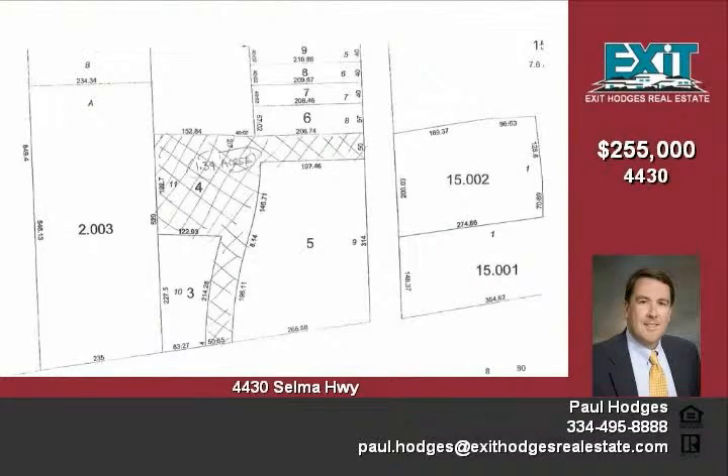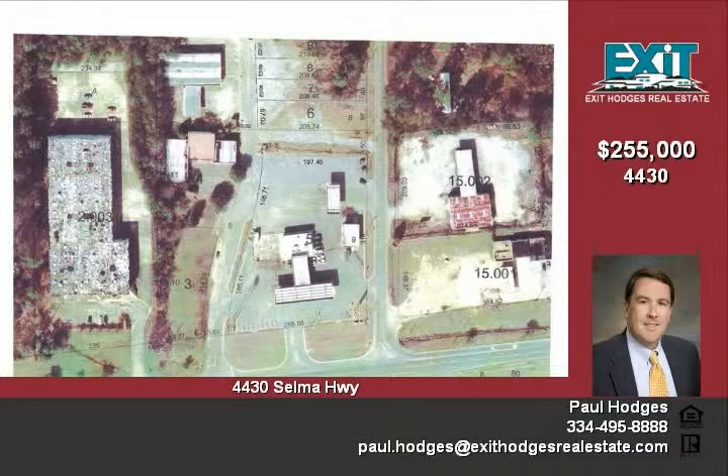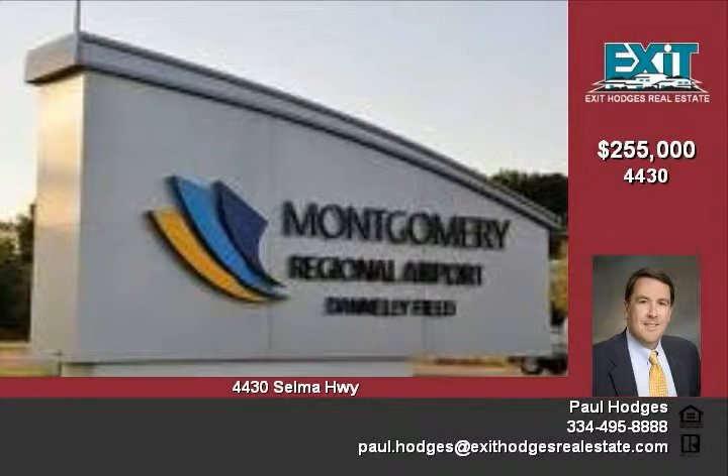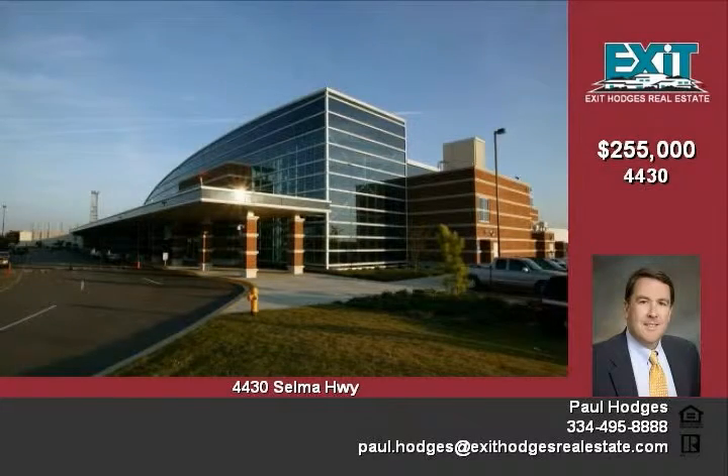Montgomery Regional Airport, also known as Denley Field, is the major airport serving Montgomery. It serves primarily as an Air National Guard base for general aviation, but commercial airlines fly regional connections to Atlanta, Dallas-Fort Worth, Charlotte, and Memphis.